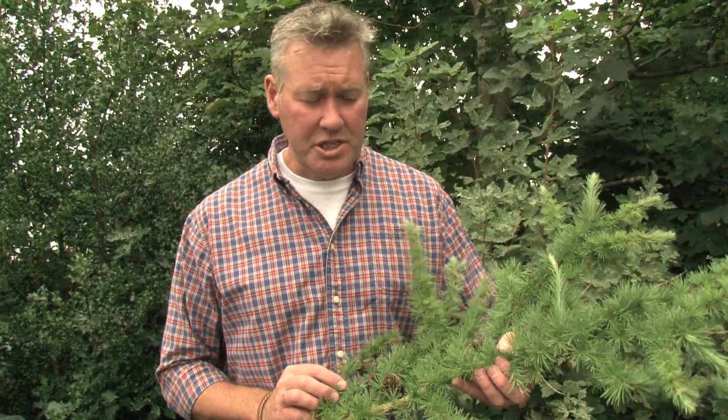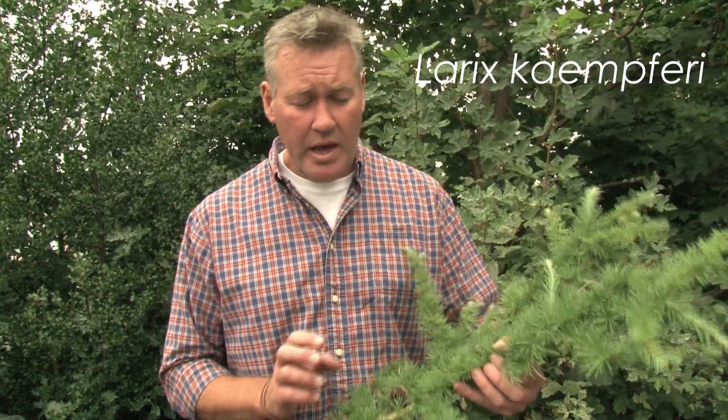This is the second of our larch species — Japanese larch, Larix kaempferi. It's got that familiar rosette pattern to the needles, and again, like European larch, it will change colour through the autumn and shed its needles in the winter.